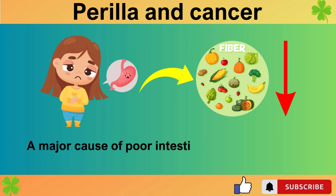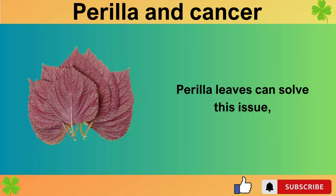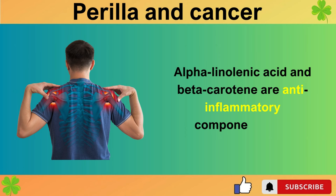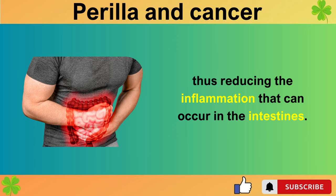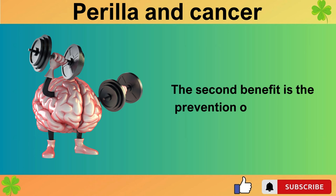A major cause of poor intestinal health is a lack of dietary fiber, which is a significant problem in our diets. Perilla leaves can solve this issue, making them an essential vegetable that we should frequently consume. Alpha-linolenic acid and beta-carotene are anti-inflammatory components that can reduce inflammation in our body, thus reducing the inflammation that can occur in the intestines. Therefore, perilla leaves are a must-have food for intestinal health.